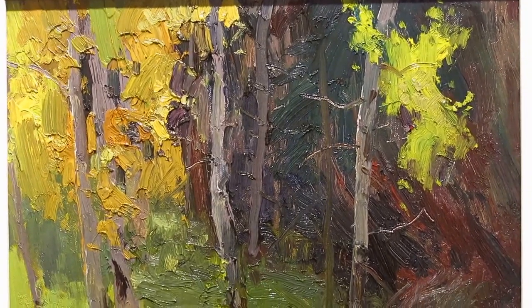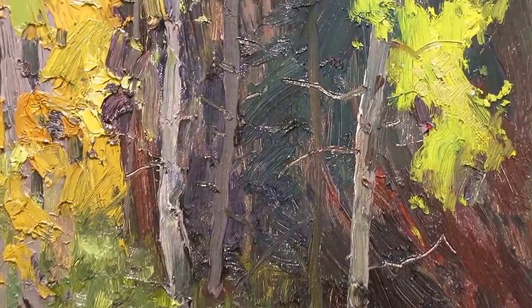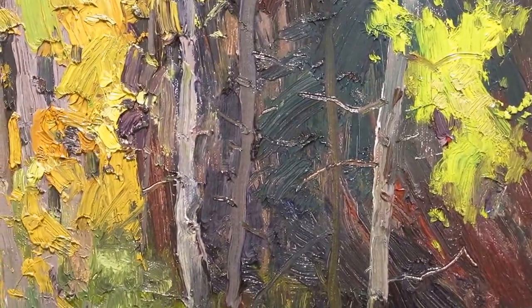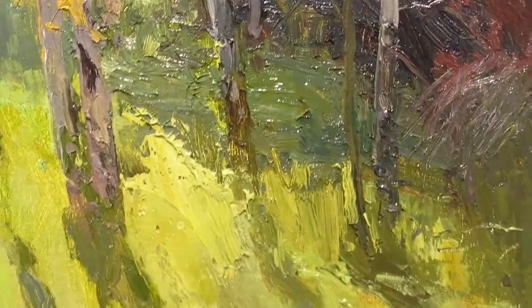This is called Peaceful Street. I painted this on the corner of Peaceful and Turkey Street in Golden, Colorado. I really like this piece — I'm sad to say goodbye.